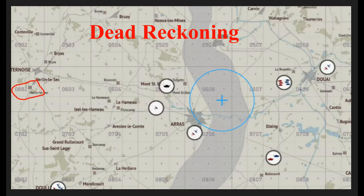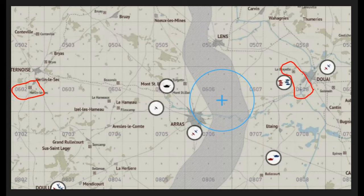So what is the grid coordinate for Méricourt-l'Abbé airfield? And what is the coordinate for the Brayville airfield? What is the distance between the two airfields?